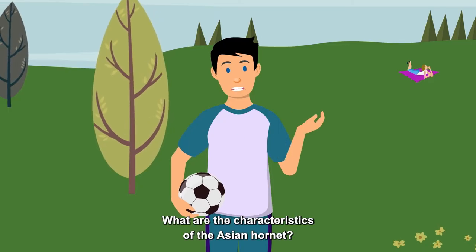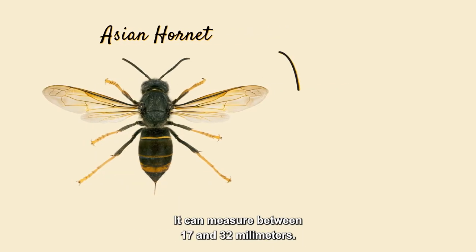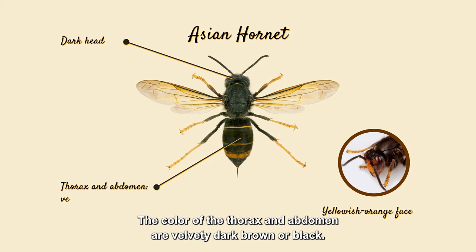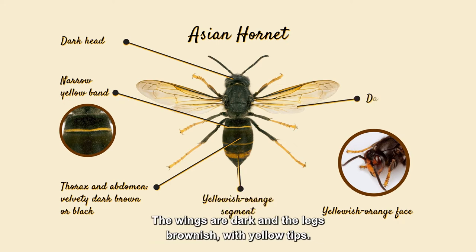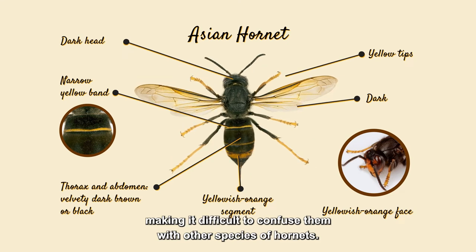What are the characteristics of the Asian Hornet? The Asian Hornet is big — it can measure between 17 and 32 millimeters. Its head is dark with a yellowish-orange face. The color of the thorax and abdomen are velvety dark brown or black. The abdomen has a narrow yellow band, and in its terminal part, a yellowish-orange segment. The wings are dark and the legs brownish with yellow tips. These patterns help identify it, making it difficult to confuse them with other species of hornets.